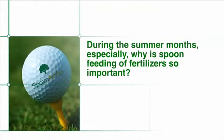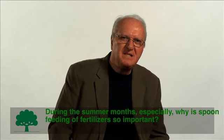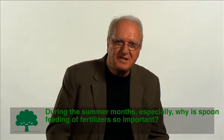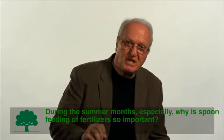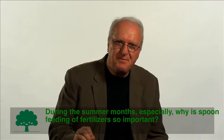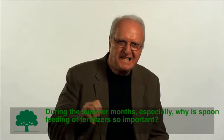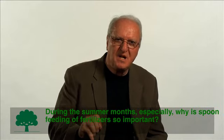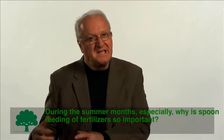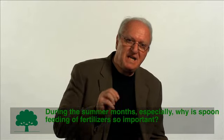During the summer months especially, why is spoon feeding a fertilizer so important? During the summer months, temperatures are high and the plant is under both temperature and moisture stress, and photorespiration is at a relatively high level so that net photosynthesis is relatively low — it's relatively inefficient photosynthetically. One has to be careful that the application of nitrogen and other nutrients is not at a rate that is excessive relative to the net photosynthetic rate. Spoon feeding provides that level of control.